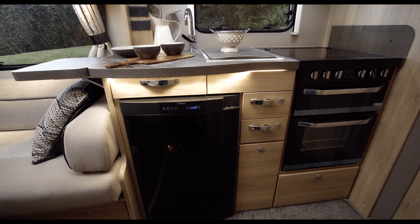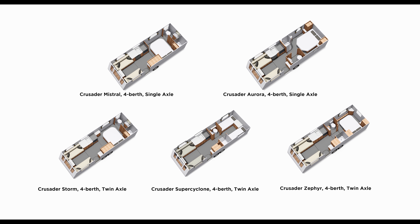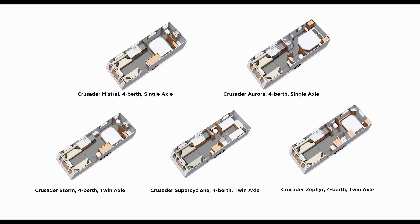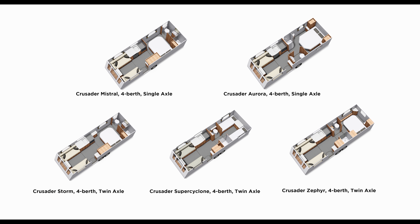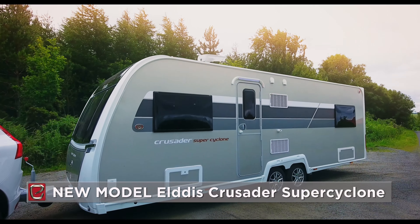There are five models in the Crusader range: two single-axle models, the Mistral and the Aurora, and three larger twin-axle models: the Storm, the Zephyr launched last season, and the all-new Super Cyclone.